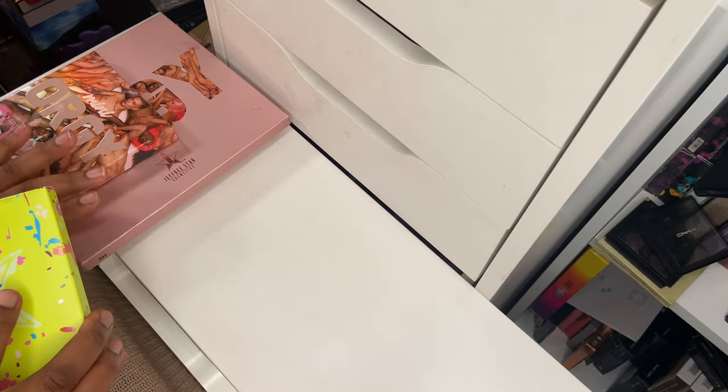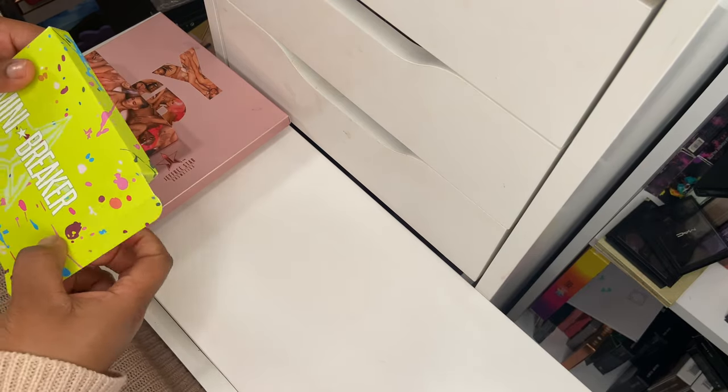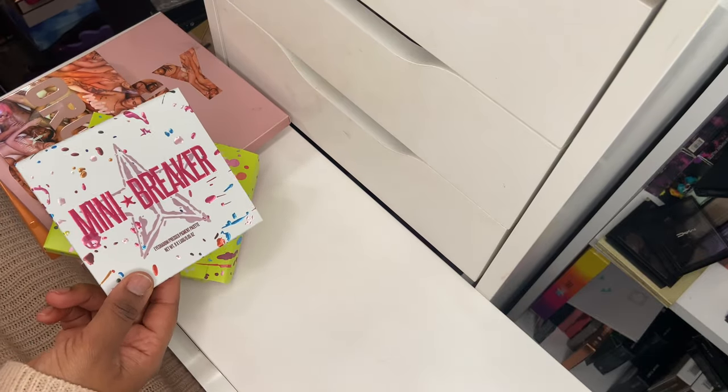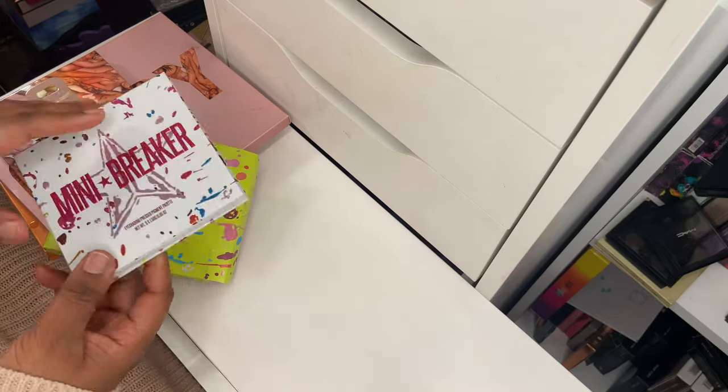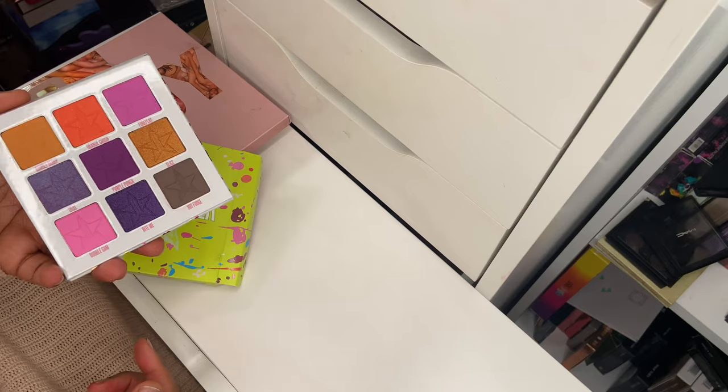The first JSC palette is the Mini Breaker palette — I received this as a free gift from Beauty Bay after a purchase as part of my tribe points. I haven't used it. It's really new and that's what it looks like.